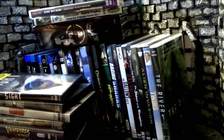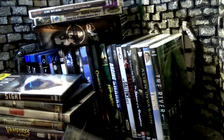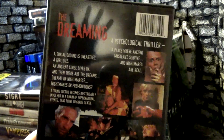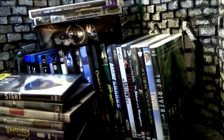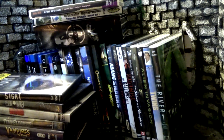One more movie and then we're done with this giant crazy haul: The Dreaming, for just a dollar. A burial ground is unearthed, a girl dies, an ancient curse lives on, and then there are the dreams — or nightmares, or premonitions. So I'll have to check this one out. Cracking it open, the disc is the same as the front, but gotta love good dreaming horror movies.